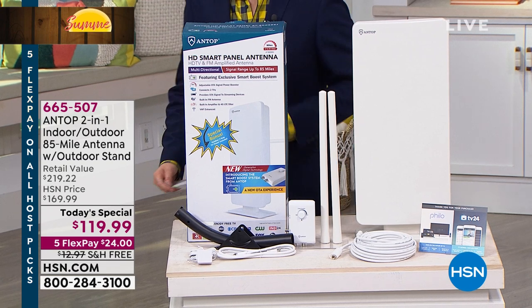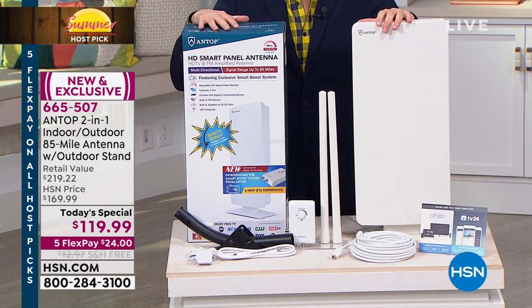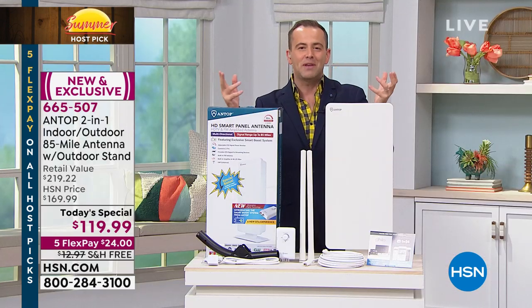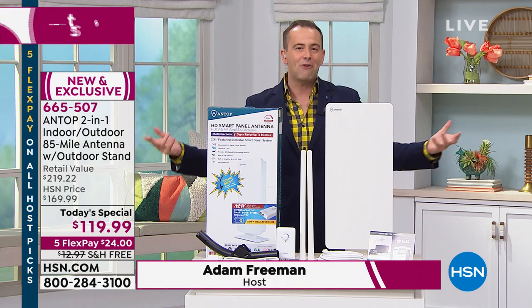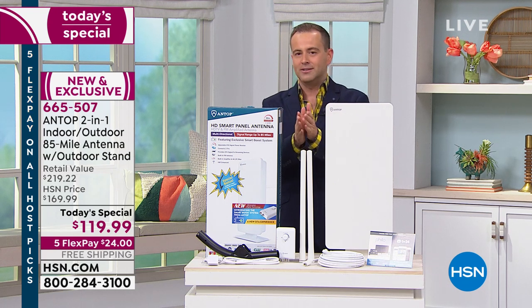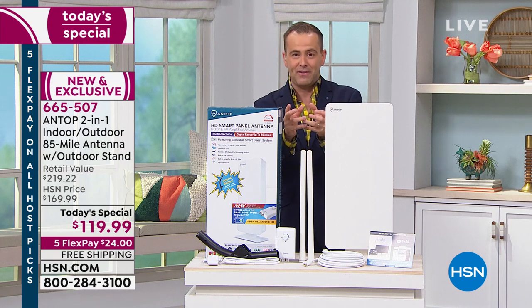And here we go, everybody. It's your chance to make the change and make the switch. If you are paying for television and you are frustrated with the bills, upset with how much it costs, tonight is your night to say, I'm going to go for a new way. What everybody seems to be doing is switching to free TV. Tonight we're going to share with you, with America's number one brand, how we can bring incredible free TV into your home.